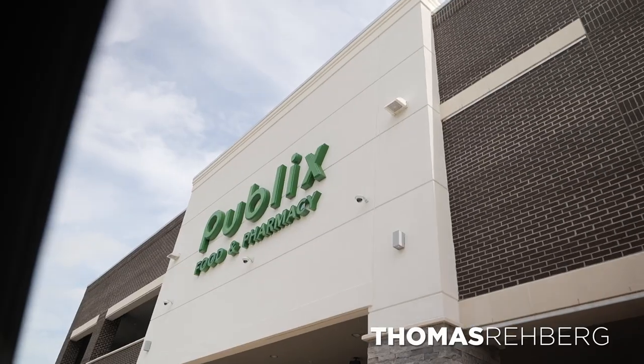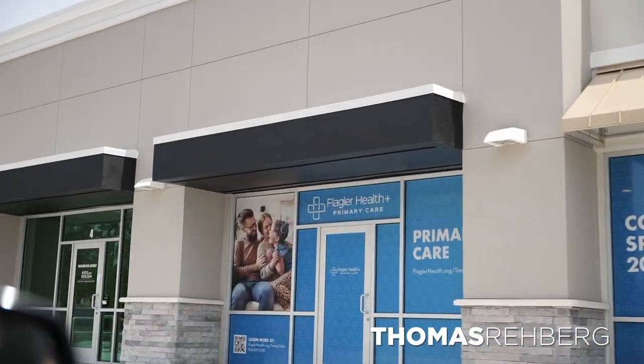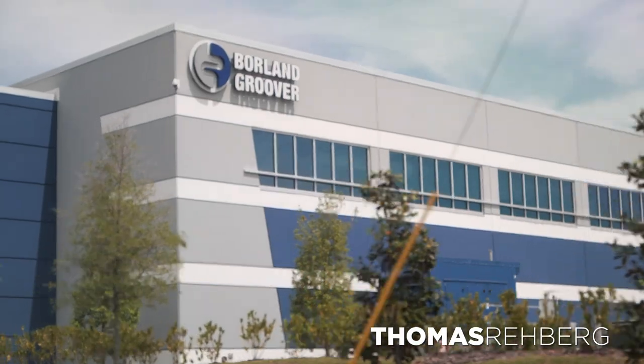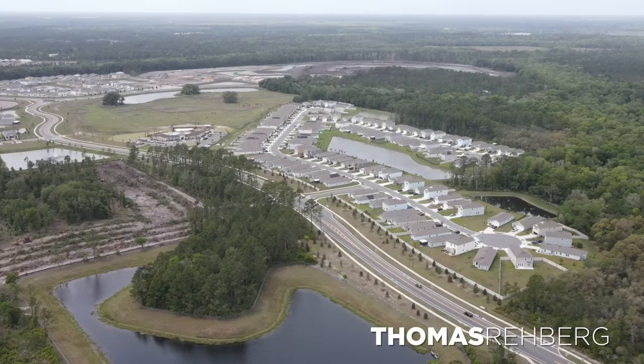About a two-minute drive from Entrada on SR-207, there's a brand new Publix with a liquor store, a Flagler Health Plus primary care facility, Marco's Pizza, a barber, and a dog groomer. Further along 207, there's the Borland Grover Ambulatory Center, a brand new VA hospital that opened last year, a rehab facility, and at the I-95 and 207 intersection, a Best Buy. Car dealerships and possibly a hospital are also planned for that area.